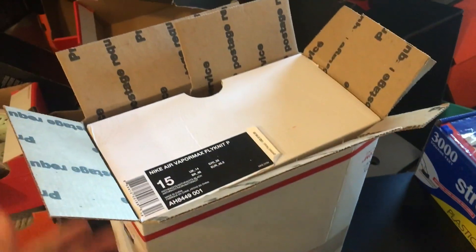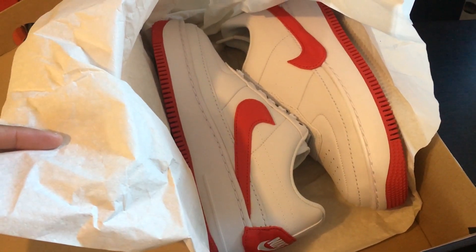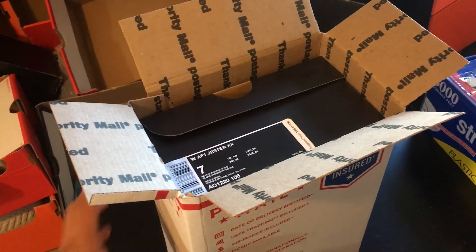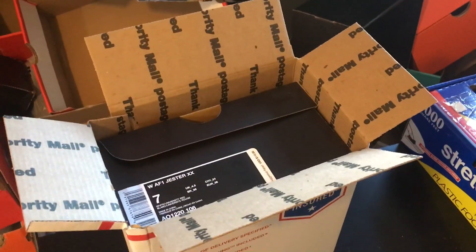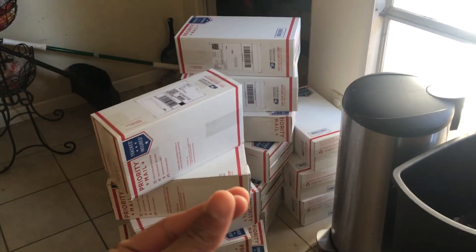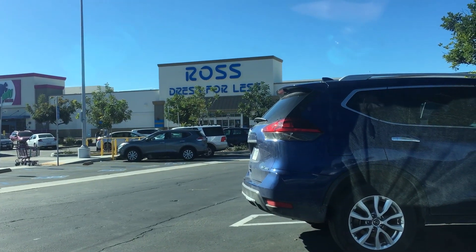The final order going out today is the Yeezys we got last night. They ended up doing about $56, sold them for $110 on StockX. Done — perfect fit. Let's go get these labeled and dropped off. Here are all the orders going out for today. Just dropped off those packages at the post office.